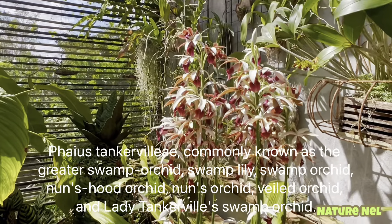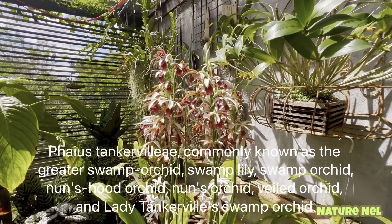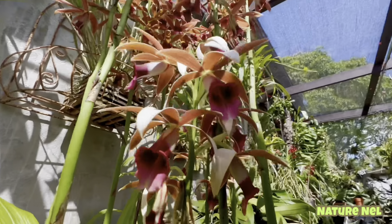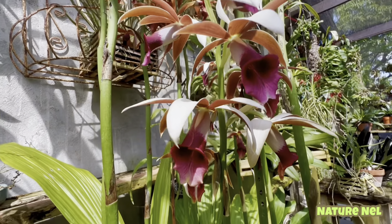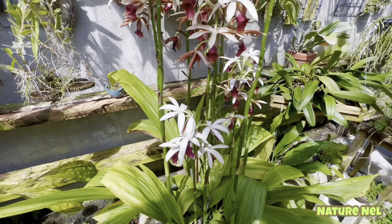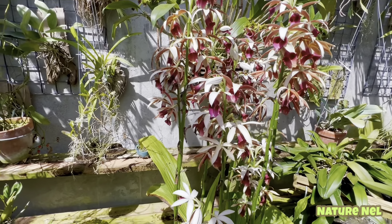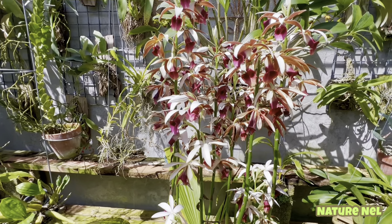I didn't cover my nun's orchid last time I did What's in Bloom, which was a shame. She's still going strong, and what I love about these is that they are just as beautiful on the top as they are on the bottom. It's a really pretty orchid — it's a ground orchid. And these smell so delicious. It smells like a very sweet, clean grandmother. It has a beautiful, floral, sweet fragrance.